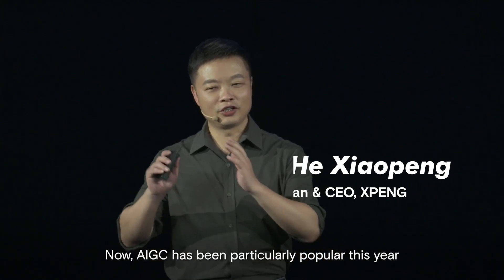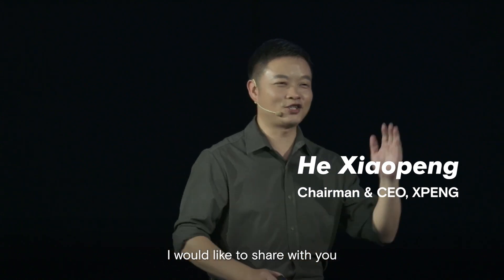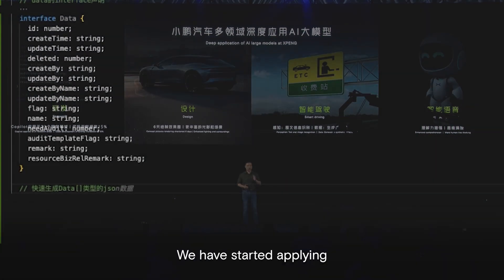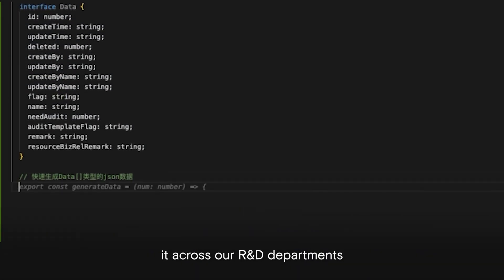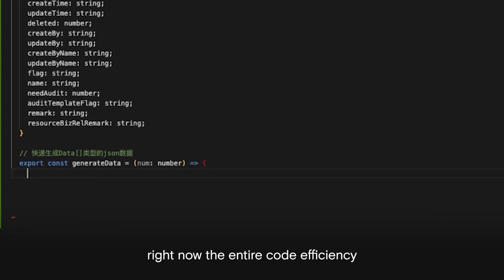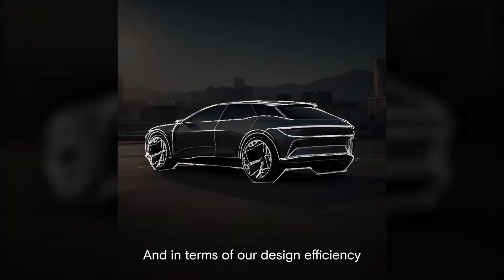Now AIGC has been particularly popular this year. I would like to share with you some of our applications of AIGC. We have started applying it across the board in our R&D. Right now the entire code efficiency has increased by 15%, and in terms of our design efficiency,